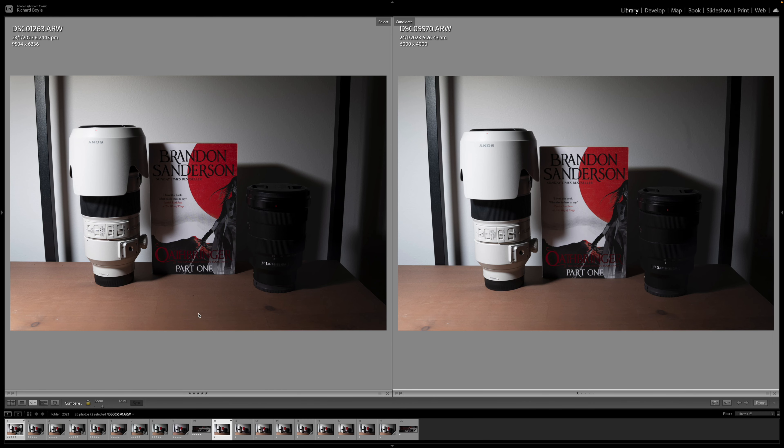Alright, so we are in Lightroom. Down the bottom here, the five stars is the a7R V and the one star down here is the a7 III.